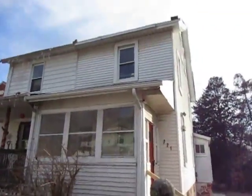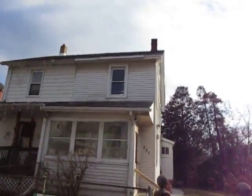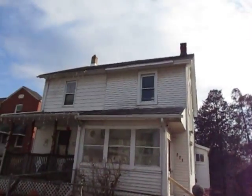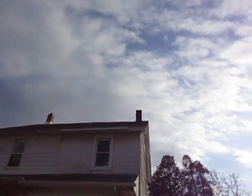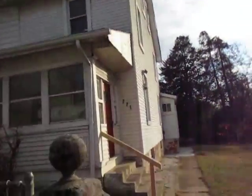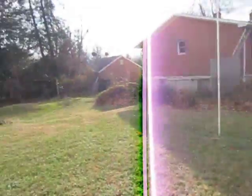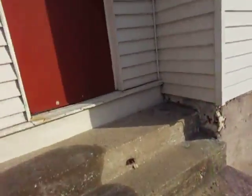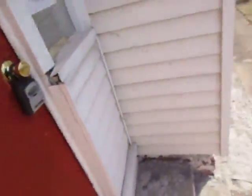The siding looks a little old, and the awning up above doesn't look super good. It's a little uneven, and the roof up top doesn't look too great either, though the chimney looks alright. Looks like we've got a decent-sized yard. The front door is locked so we'll need to go in the back.